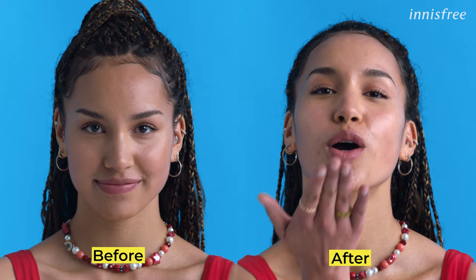Innisfree Daily UV Defense Sunscreen, broad-spectrum SPF 36. Innisfree.